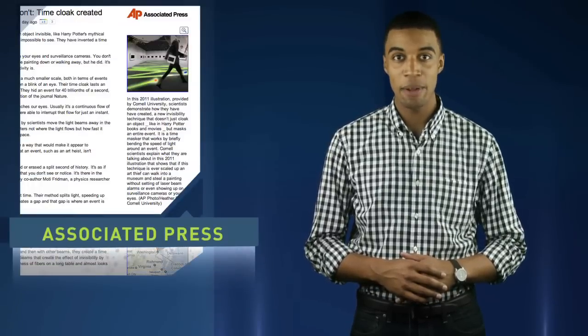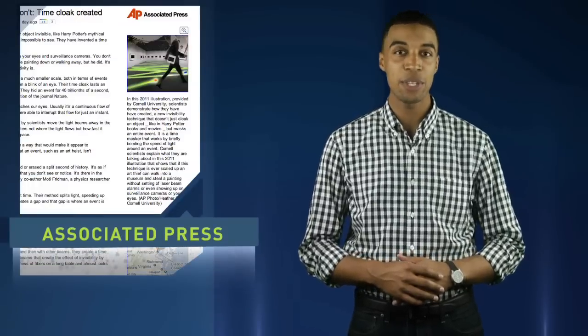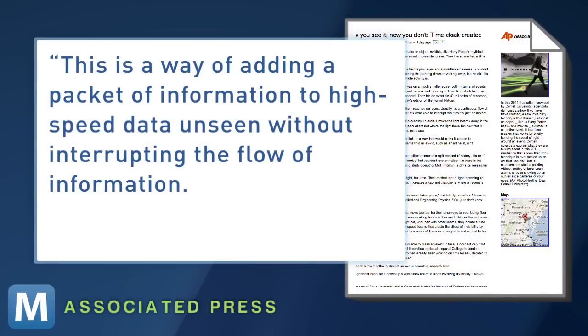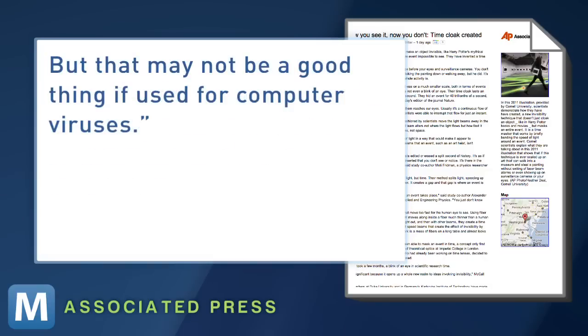Still, the Cornell team notes the cloak has potentially practical uses. This is a way of adding a packet of information to high-speed data unseen without interrupting the flow of information. But that may not be a good thing if used for computer viruses.